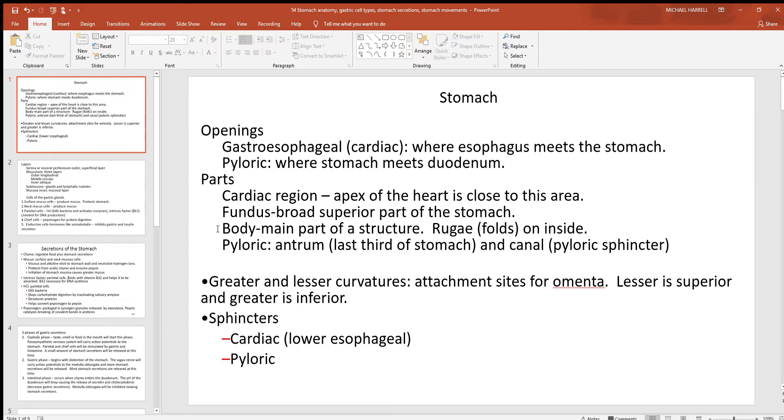The stomach is another place in the body where we have baroreceptors — pressure or stretch receptors that can detect the stretching of the stomach. As those rugae unfold and you fill the stomach with food, that's how you can feel when you're full. Then at the end of the stomach is the pyloric region. You get to the antrum — the last third of the stomach is a little bit narrowed as you go towards the pyloric sphincter right before you reach the duodenum.